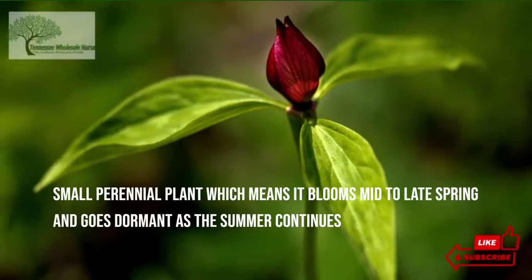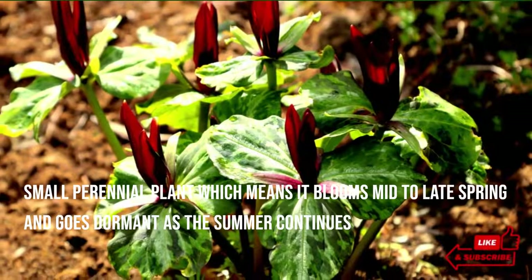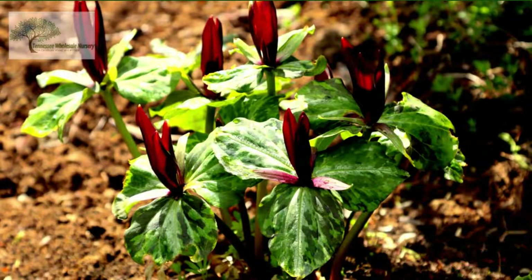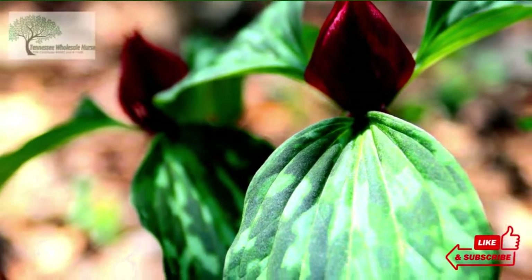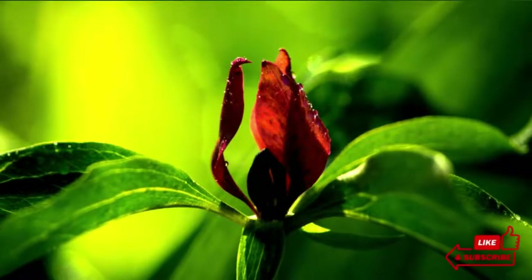It is a small perennial plant, which means it blooms mid to late spring and goes dormant as the summer continues. It is best to plant these with other shade-loving flowers so that when they go lethargic in summer, those other flowering plants take their space until they bloom back in spring. They serve an excellent usage as a backdrop or ground cover if grown together in large amounts.